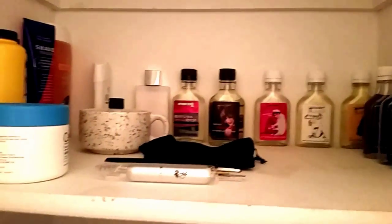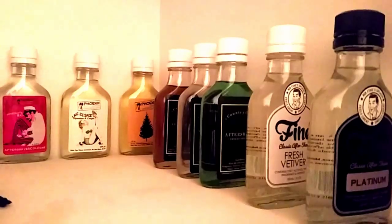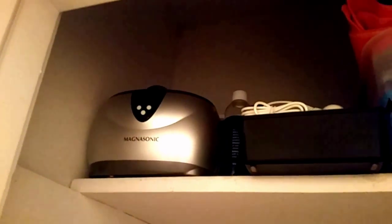Then the next drawer has some Crown King, some more PAA. My second favorite aftershaves are definitely Country Club for Men, and then Fine — you gotta have Fine in your den. Then the last one — there's a box up here with all my blades and microfiber towels, and I've got my ultrasonic cleaner.